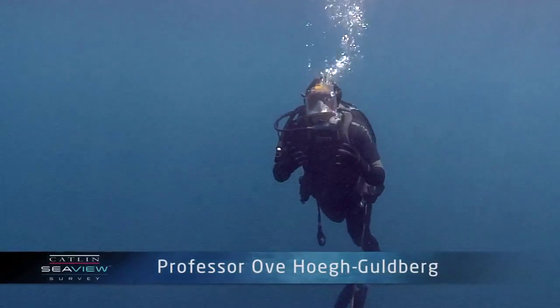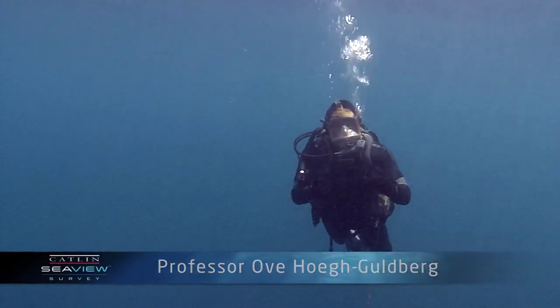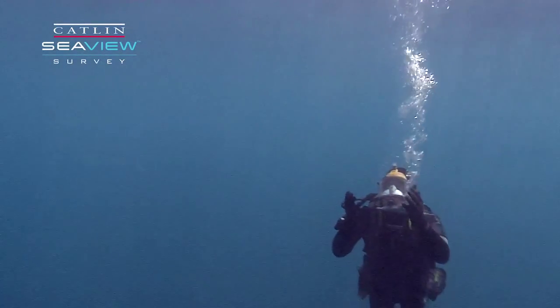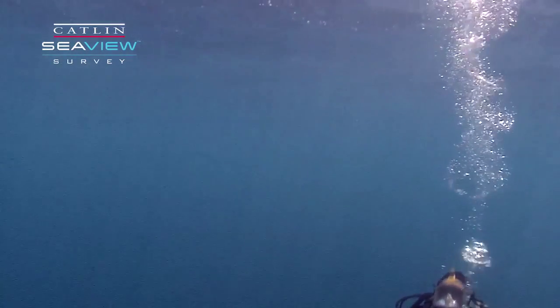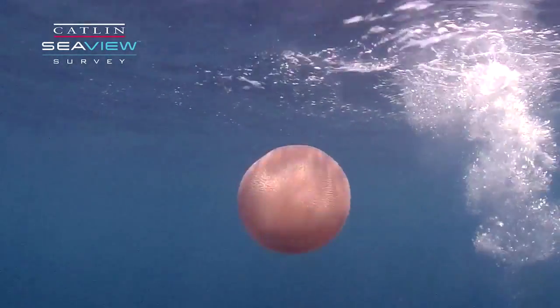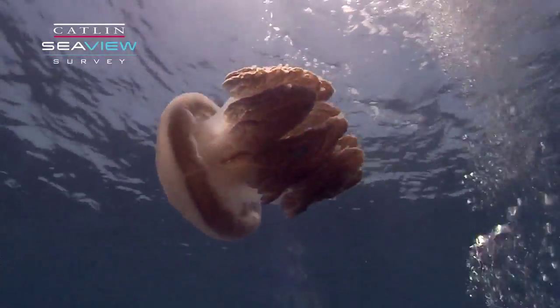Tropical oceans are renowned for being devoid of light, but there are some creatures that have learned to live within these very, very clear waters. And here's one of them, a large jellyfish, and as you see, it's quite an impressive creature.